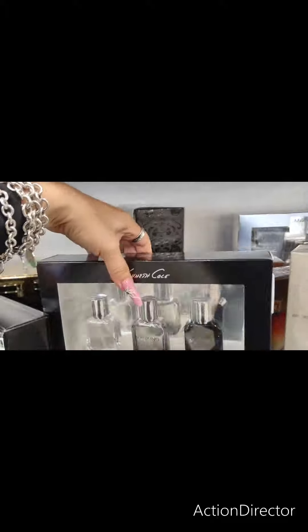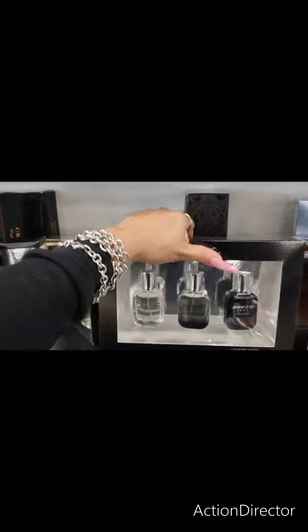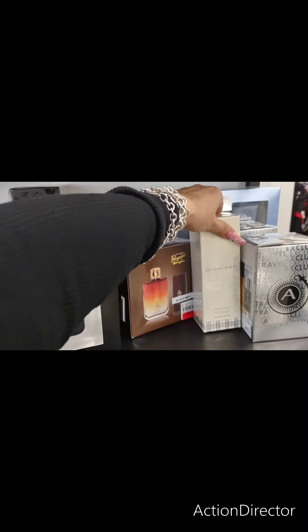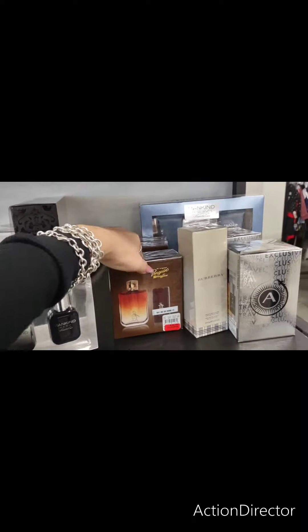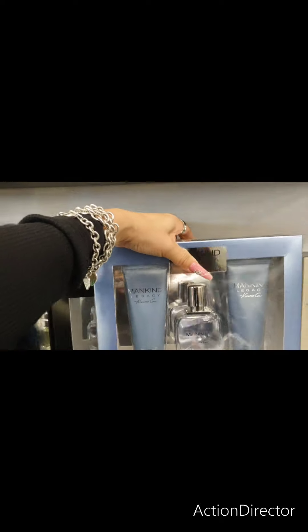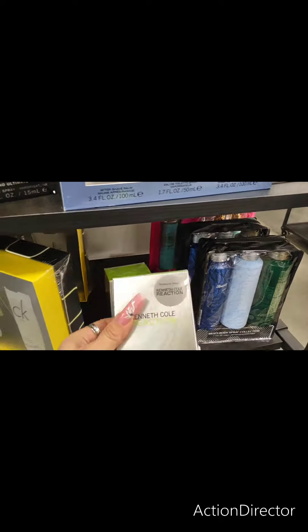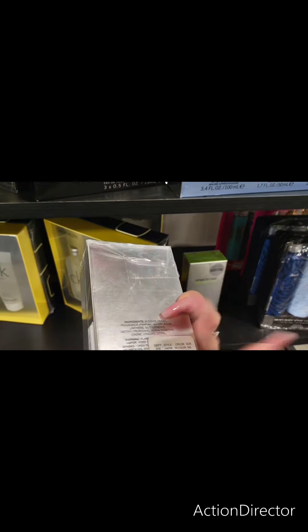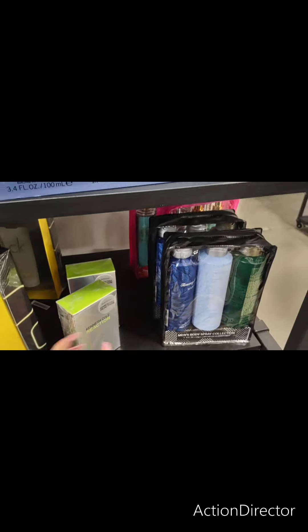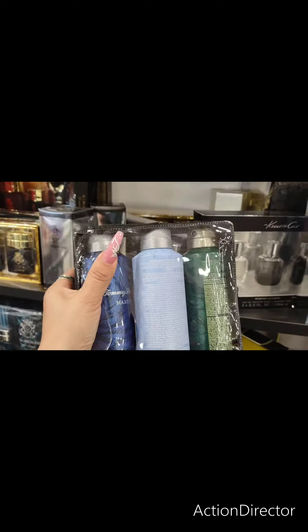Kenneth Cole — my husband does like Kenneth Cole. These are the little ones. How much is that? That's $19.99. Kenneth Cole Mankind — how much do they want for this? $29.99. Kenneth Cole Reaction, $39.99. You're better off getting the whole set by Mankind. Tommy Bahama Men's Spray Collection — that's only $19.99. That's not bad.